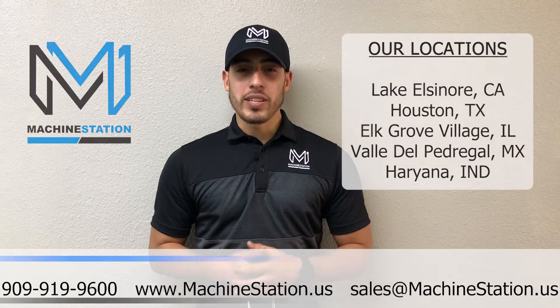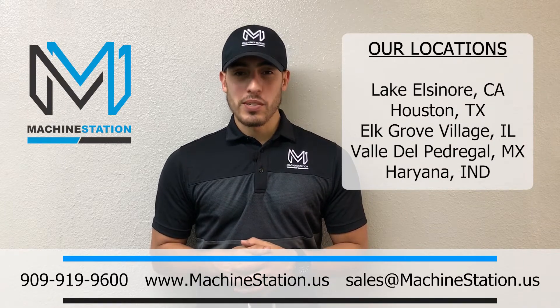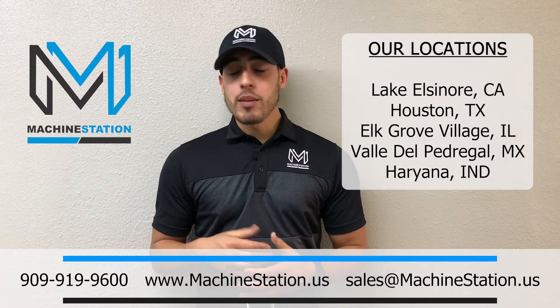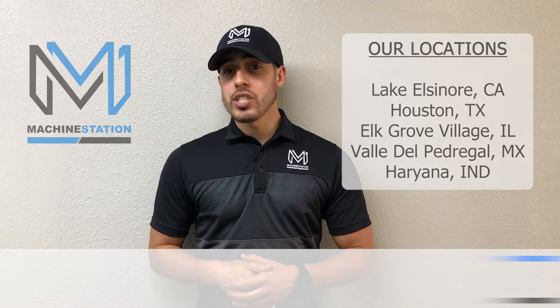There you have it, the Haas GR712. For any further questions at all, call us at 909-919-9600, or jump over to our website at www.machinestation.us. Email us at sales@machinestation.us.